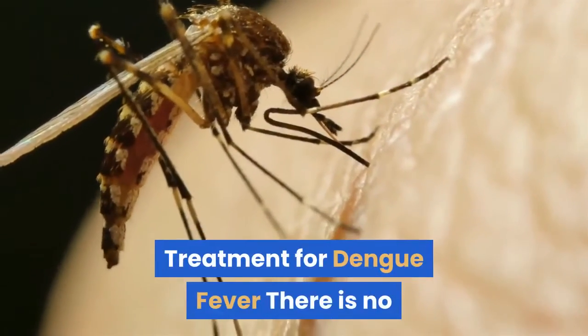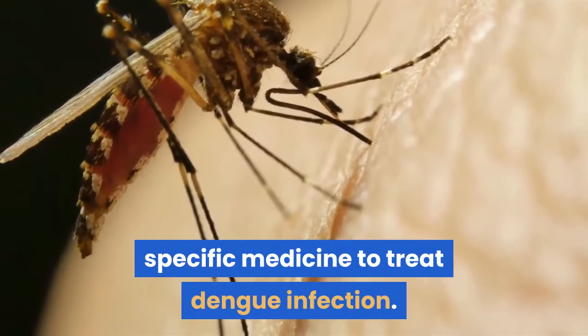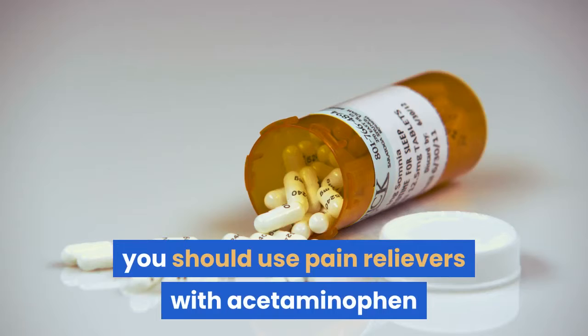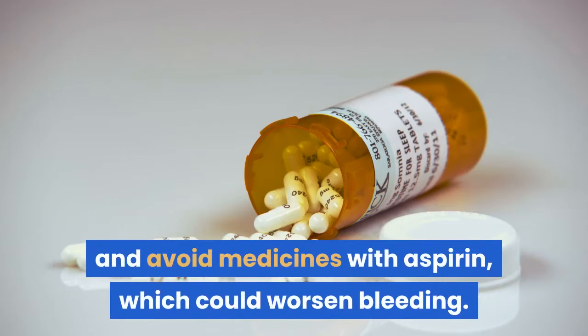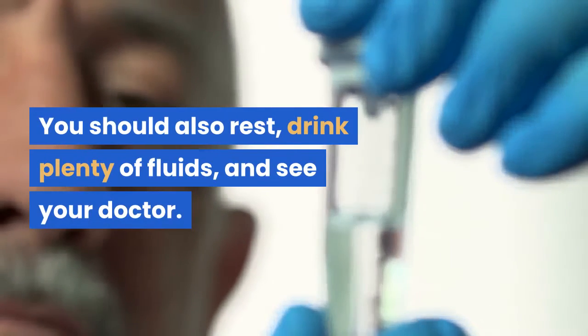Treatment for dengue fever: there is no specific medicine to treat dengue infection. If you think you may have dengue fever, you should use pain relievers with acetaminophen and avoid medicines with aspirin, which could worsen bleeding. You should also rest, drink plenty of fluids, and see your doctor.